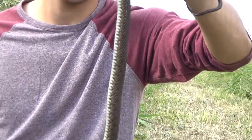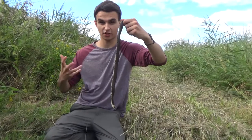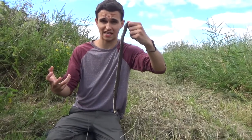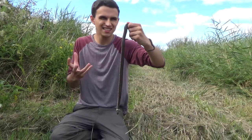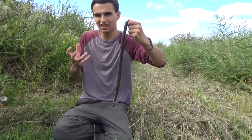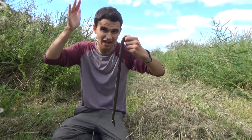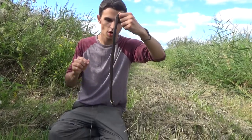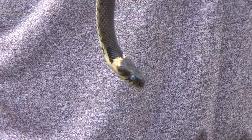The barred grass snake, as the name suggests, has much more distinctive stripes going along the body. Another characteristic we've always been told to look out for is the yellow collar. The barred grass snake does have a yellow collar of sorts, but it's a lot less distinct and not complete — there's a gap on the top of the head where there's no collar at all. But if you look closely here you can see a full yellow collar around the head.